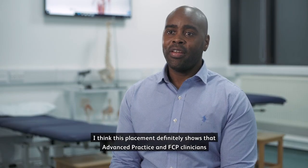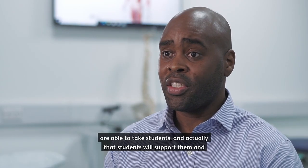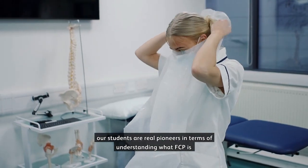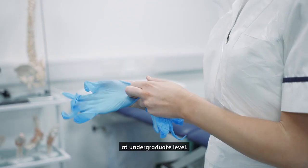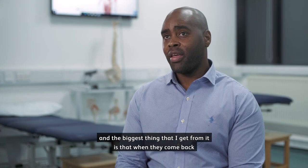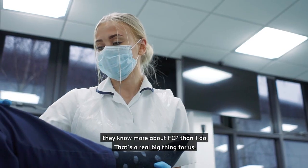I think this placement definitely shows that advanced practice and FCP clinicians are able to take students, and actually our students are real pioneers in terms of understanding what FCP is at undergraduate level. I'm amazed at how well our students do, and the biggest thing I get from it is that when they come back they know more about FCP than I do — and that's a real big thing for us.